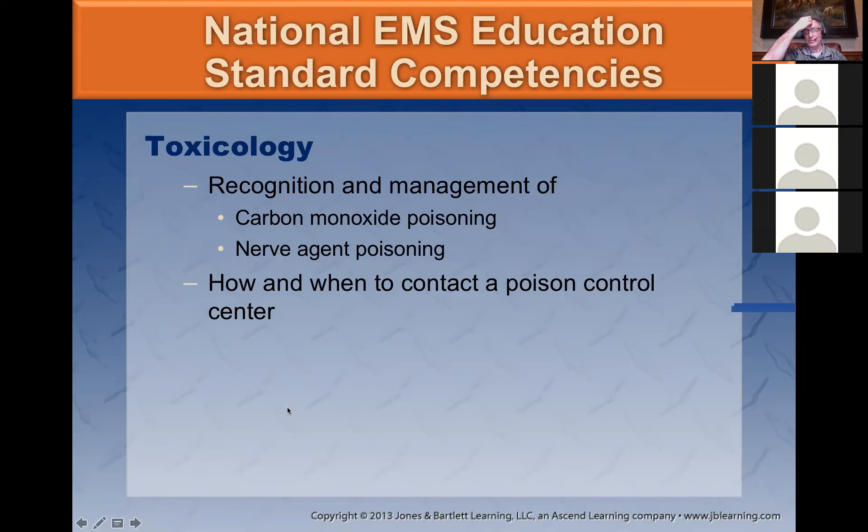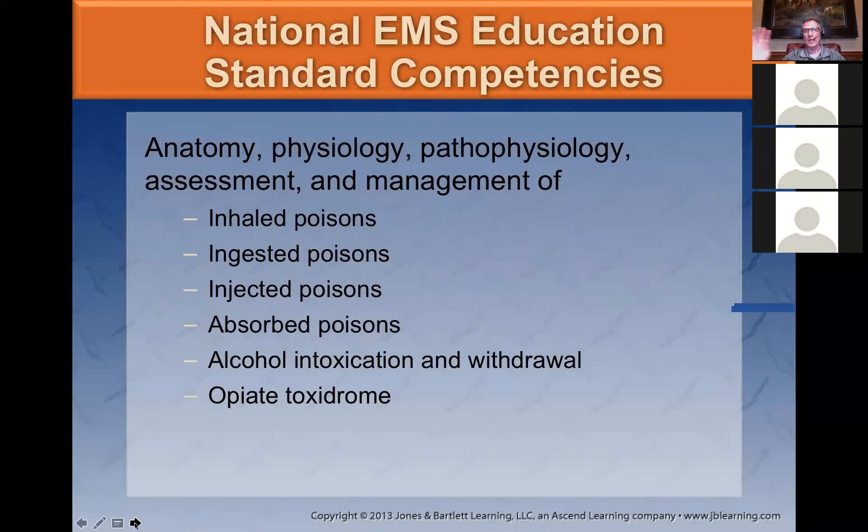We'll go right into definitions, recognition, and management of carbon monoxide poisoning and nerve agent poisoning. When do you contact the Poison Control Center? The anatomy, physiology, pathophysiology, assessment and management — there are only four real significant ways that a poison or drug can enter your body: inhaled, ingested, injected, or absorbed. We'll also cover toxidromes — a group of drugs that belong to one class producing the same or similar signs and symptoms in a patient.